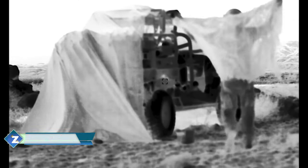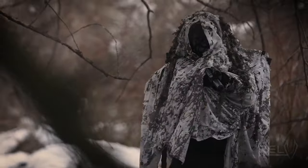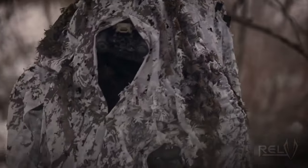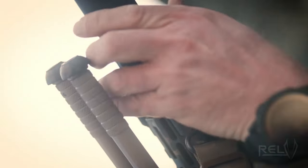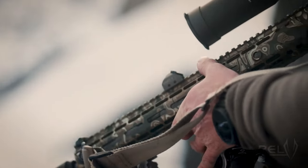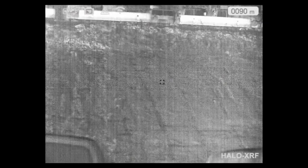Astute Spy recognizes the need for effective disguise. This product aids in the concealment of secret agents from night vision, thermal, and optical equipment. See how the top-notch EnvisionHalo XRF thermal imaging scope performed in comparison to the RELV Eclipse version. It's difficult to see anything, even at a distance of 100 meters.